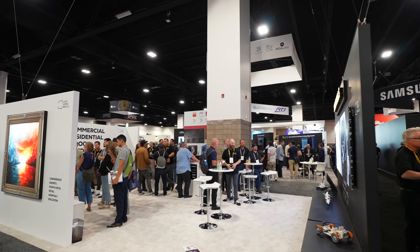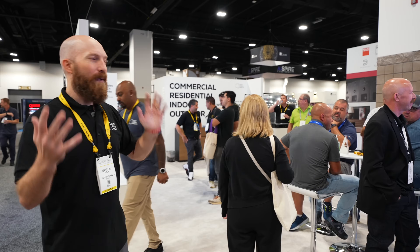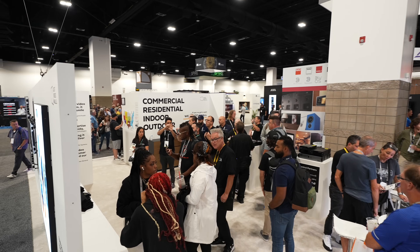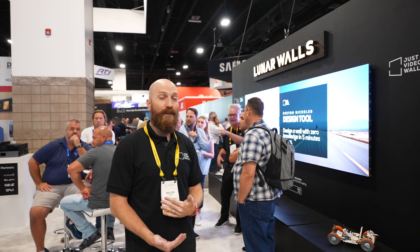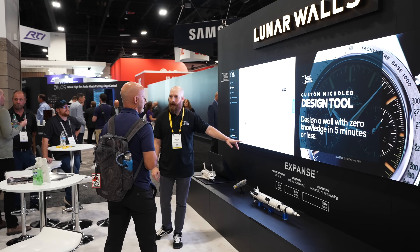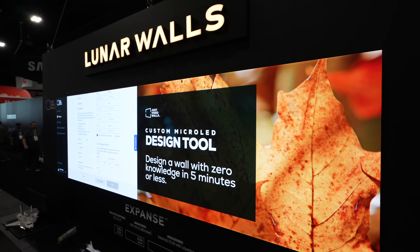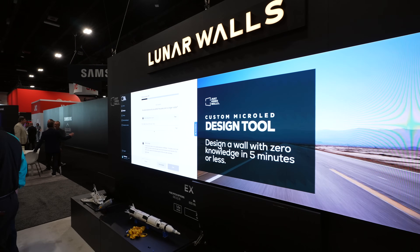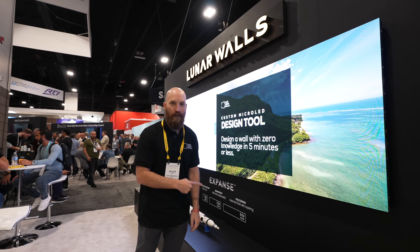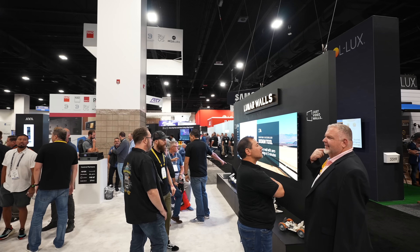I really want to show you what's on the other side of the wall, and this is the Expanse product. First of all, look at all the people at our booth — this is amazing. Over here is a 32 by nine. It's a little bit of custom added into the micro LED. What we're showing here is the 2.0. We have an input on the left and an input on the right.